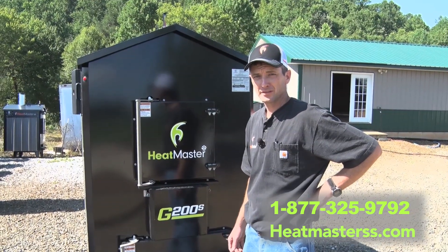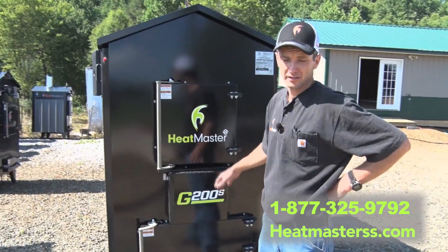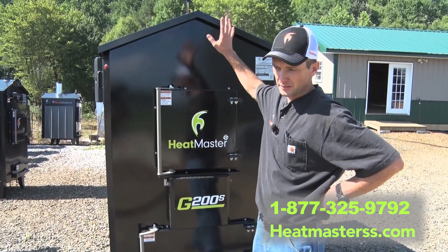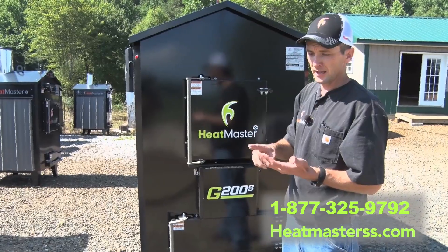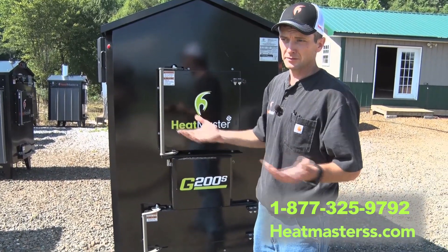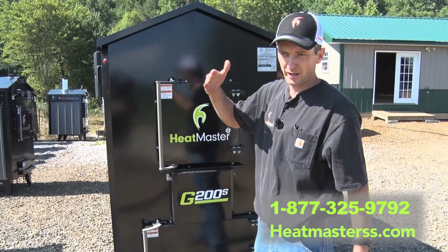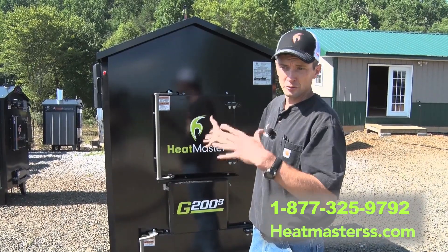A lot of folks ask what's the difference between the G-Series models and the GS-Series model. The GS stands for Standard — it's basically their standard level. It still has the same high-efficiency re-burn and the same vertical heat exchange tubes — a lot of the main features that work really well. On the G-Series, they've upgraded and added the sight glass, the external shaker handle, the smoke bypass — just some convenient features that some customers want to pay for. There's about a thousand to fifteen hundred dollars difference between the two model lines, and they've made an effort to let customers choose which way they want to go.